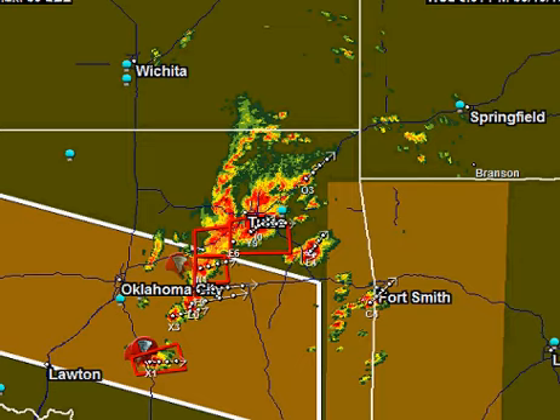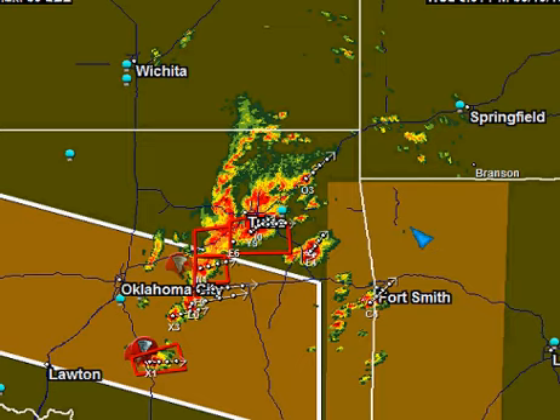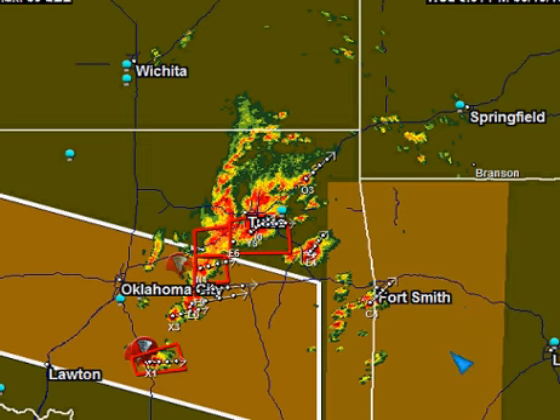Wider view one more time — here we can show you this PDS tornado watch in effect for about another hour until 10 p.m. Central Time, and a new watch in effect until 2 a.m. Central Time, including areas just south of Branson through the Fort Smith area, just west of Little Rock over northwestern Arkansas. We'll continue to keep you updated here at the Central Illinois Weather Network Storm Tracking Center throughout the night. A very serious situation for Garvin County, Oklahoma — a tornado is on the ground at this time.